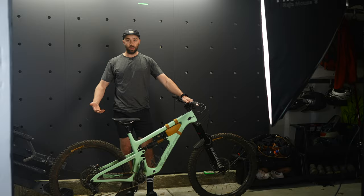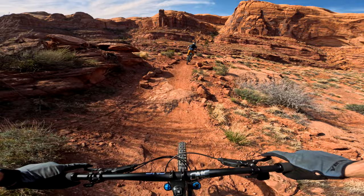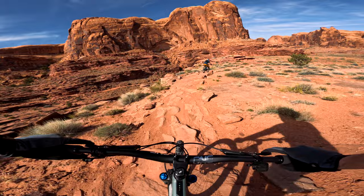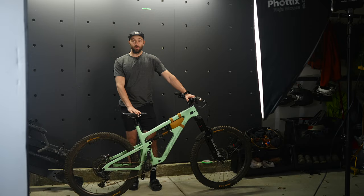I started thinking about it more — 27.5 maybe won't be a big disadvantage in Moab because there isn't a lot of momentum to be robbed in the first place. Those trails are a little slower, a little tighter, and a little more technical, so you're having to dive and dodge and weave in and out of obstacles or unweight and go over them. You're not necessarily just plowing through everything where big wheels would have a benefit.